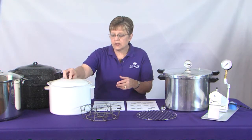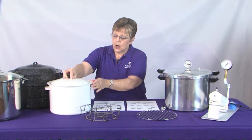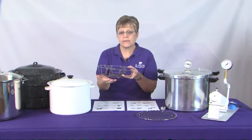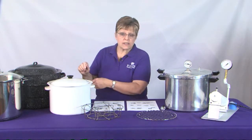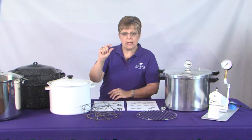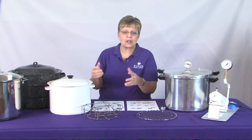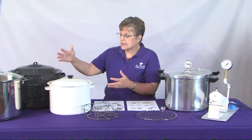Boiling water bath canners are a very simple technology — all they are is a deep pot with a lid. The pot needs to be large enough to include a rack to keep the jars off the bottom so they're completely surrounded by boiling water. There needs to be enough room for jars to be covered by one inch of boiling water, with a little extra space to allow for the boiling action. These are low-tech and least expensive — a great way for people to begin with home food preservation.